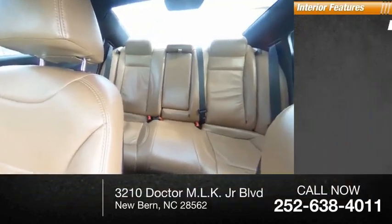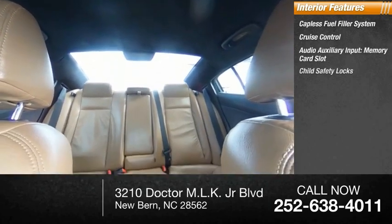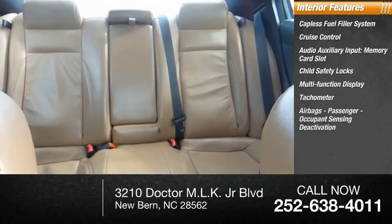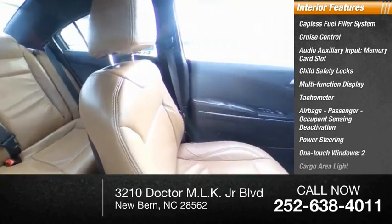Inside you'll find a capless fuel filler system, cruise control, audio auxiliary input, memory card slot, child safety locks, multifunction display, tachometer, airbags, passenger occupant sensing deactivation, power steering, one-touch windows, and two cargo area lights.